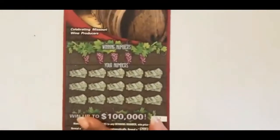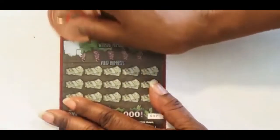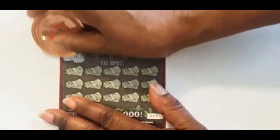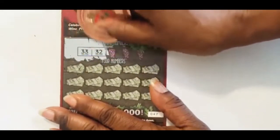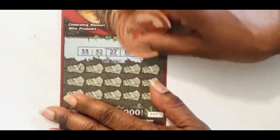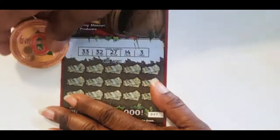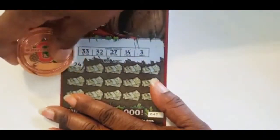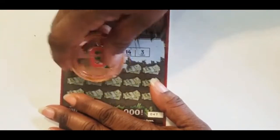Ticket 47: 33, 32, 27, 14, and 3. We have a 24, 6, 17, 4.